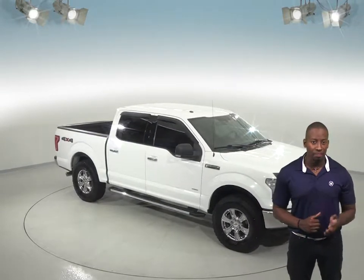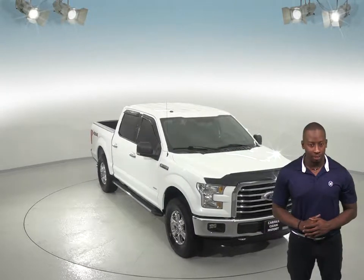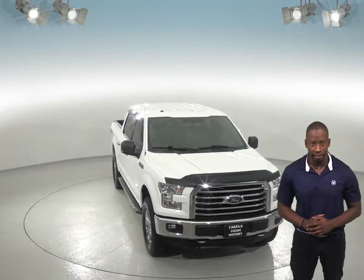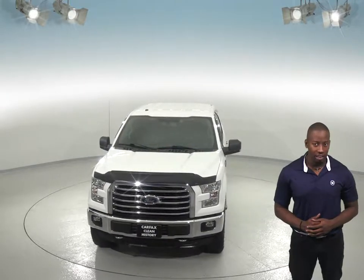If you're on a hunt for a used truck with a lot of power, with a stylish and spacious interior, then you have to check out this 2015 Ford F-150. You'll be able to tow anything you could want with this truck, thanks to the convenient towing package.